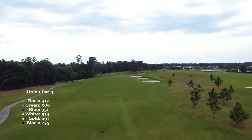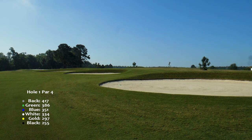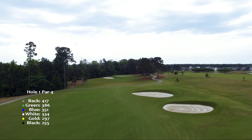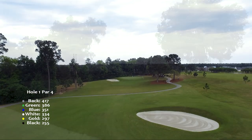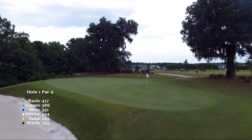The first hole tests your accuracy off the tee with three fairway bunkers lining the right side. To get off to a good start, you'll need to avoid the deep green side bunker on the left of the green.